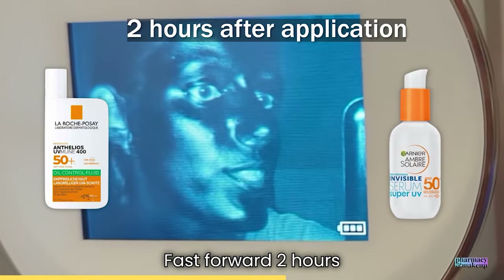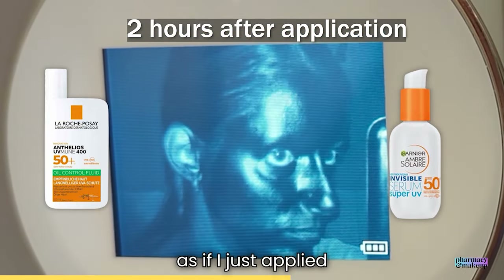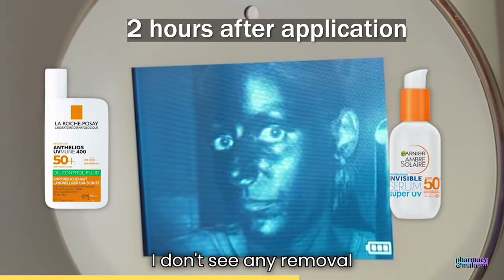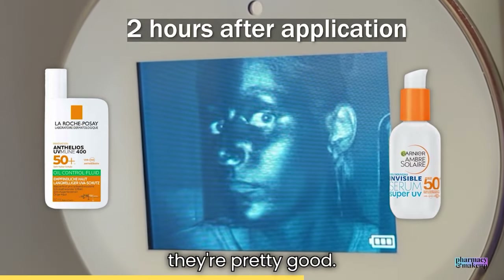Fast forward two hours after application — they're still looking dark, as if I just applied them. Pretty much both sunscreens are still there and I don't see any removal of the sunscreen whatsoever. Two hours later, they're both performing really well.